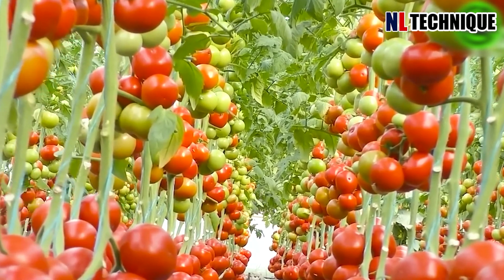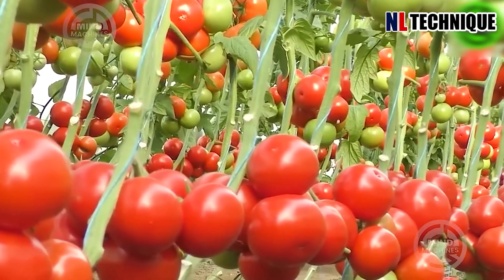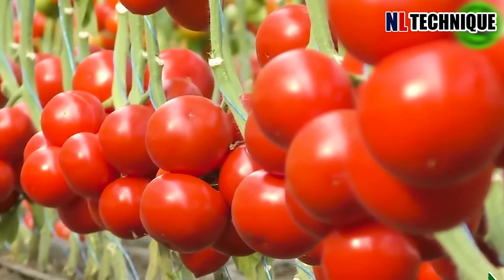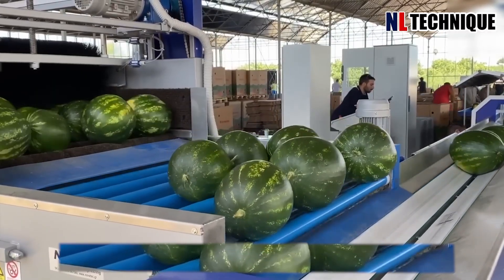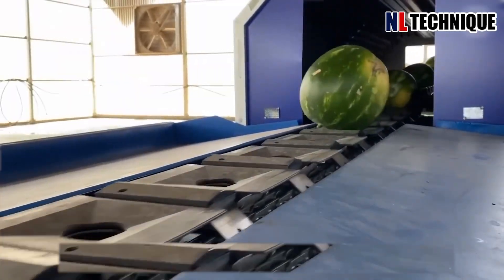Tomatoes are the crown jewels of the garden, with their glossy skins and plump bodies. Beneath their vibrant exteriors lies a treasure trove of nutrients including vitamin C, potassium, and lycopene. These sorting lines are equipped with an automatic unloading system with tipping systems for dry or wet cleaning of the watermelon surface with brushes.